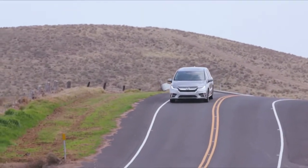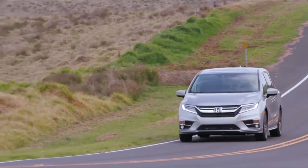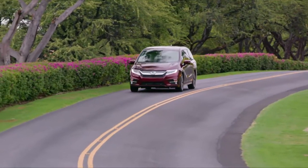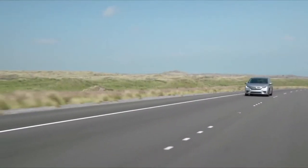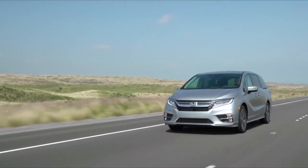Honda has moved to a nine-speed unit on all models except the Touring. This top-of-the-line Touring comes with the all-new in-house 10-speed unit. The trend toward more gears is to improve fuel efficiency — even though this van has substantially more power at 280 horsepower, up from 248, the fuel economy is almost unchanged. It's rated at 12.6 L/100km in the city and 8.4 on the highway.